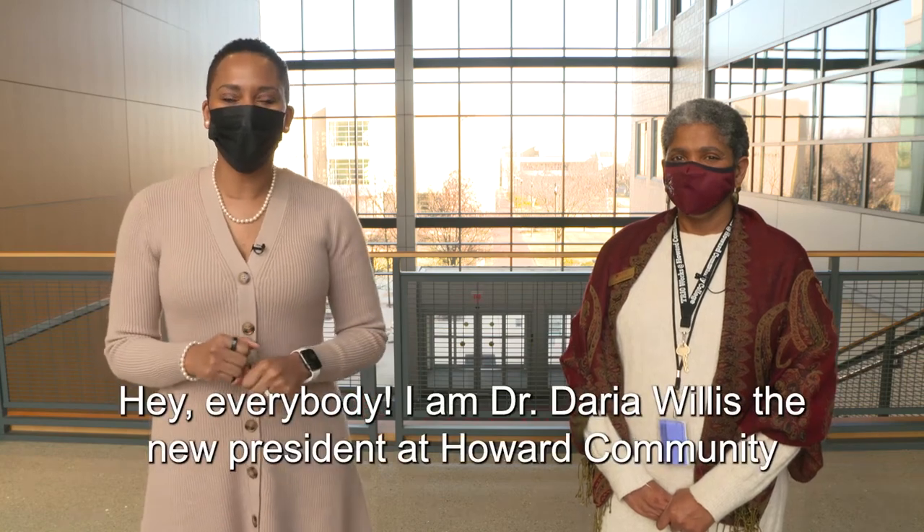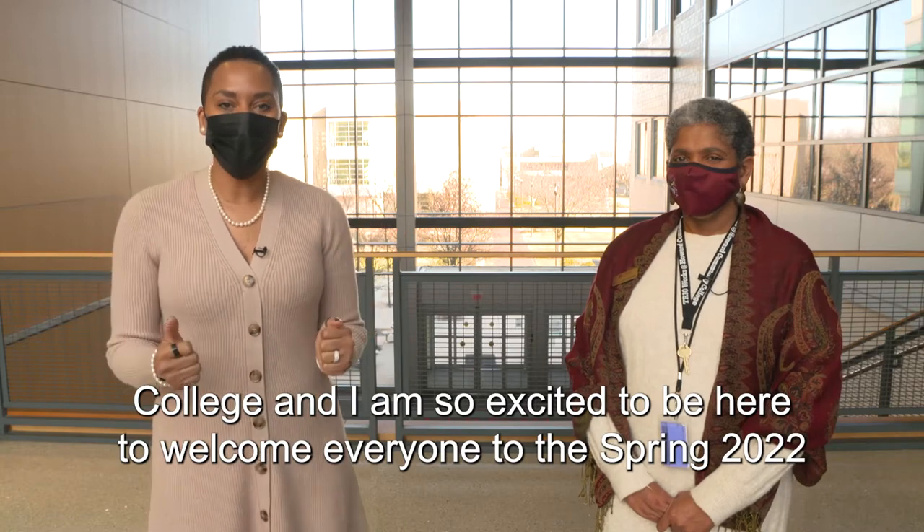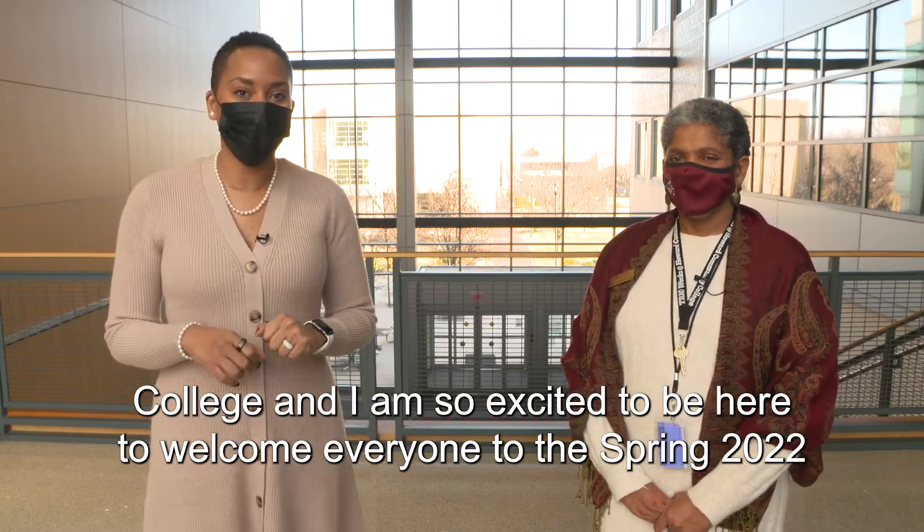Hey everybody, I am Dr. Daria Willis, the new president at Howard Community College, and I am so excited to be here to welcome everyone to the spring 2022 semester.